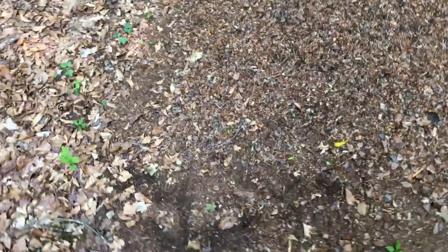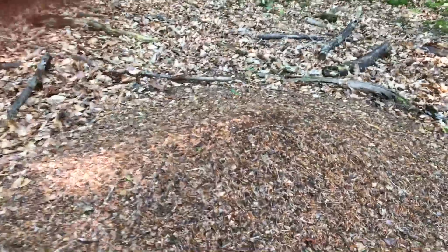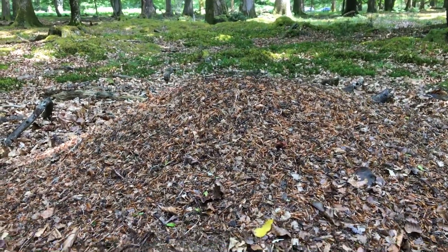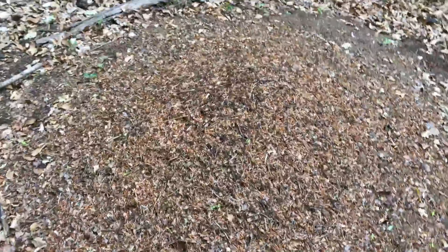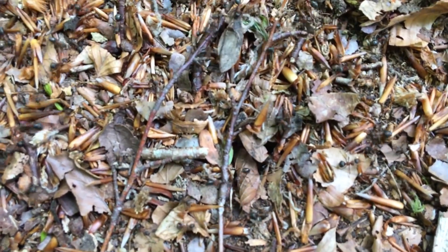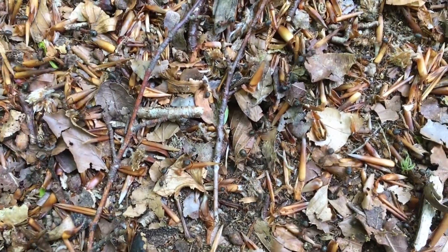I can't believe the actual size of this nest. I know it doesn't look big here, but if I do this you can kind of see it compared to the forest floor here. There's absolutely so many ants all over my shoes. Absolutely gorgeous nest. I don't know if you guys can hear that, but they are all over me.